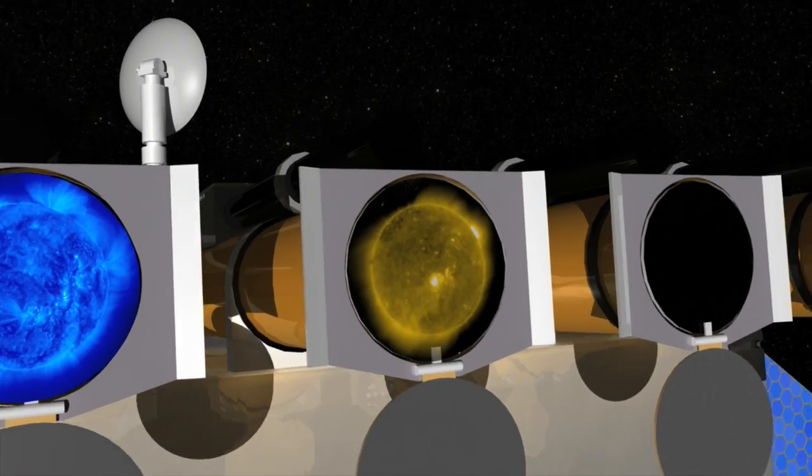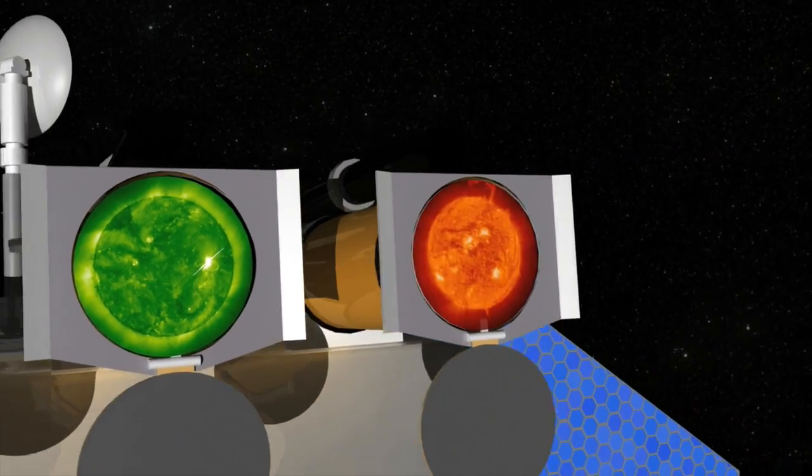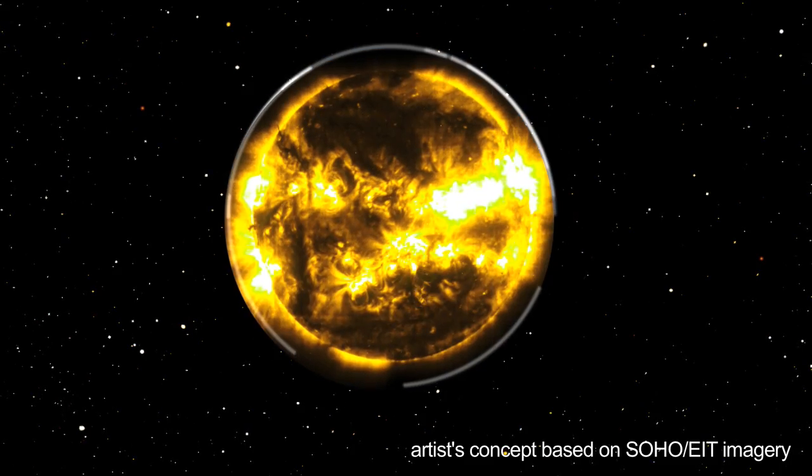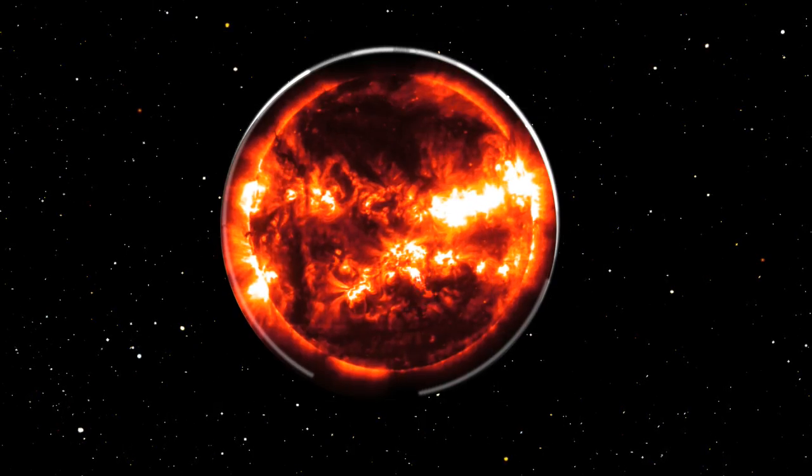When we look at the Sun with our different colors, we're looking at the Sun in different temperatures — from 50,000 Kelvin, which is pretty warm for the Sun but pretty hot for us, to several million Kelvin, which is very hot.